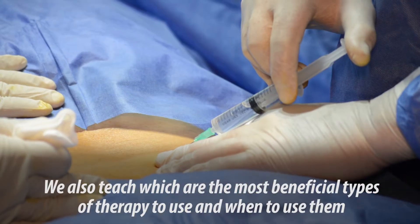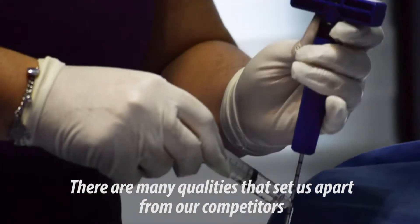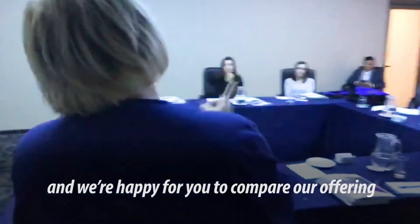We also teach which are the most beneficial types of therapy to use and when to use them. There are many qualities that set us apart from our competitors, and we're happy for you to compare our offering.